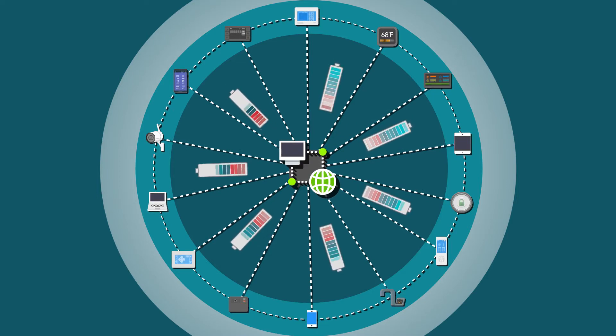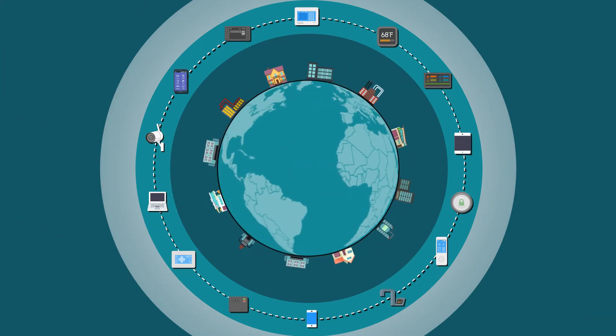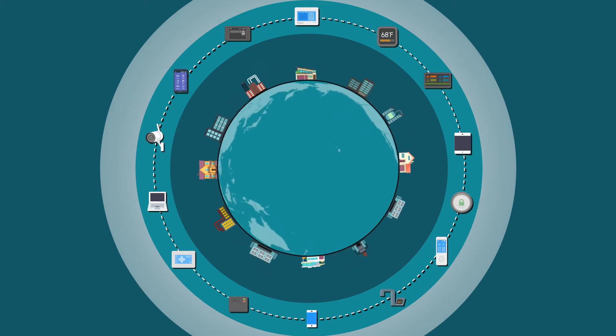Whatever the application, everything needs to be powered from the AC grid. And as our dependence on electronics grows, the cumulative world power consumption increases the need to produce more energy.